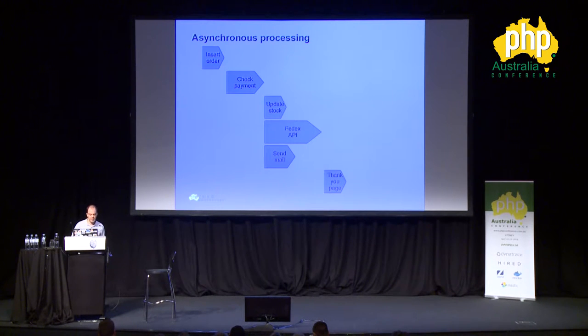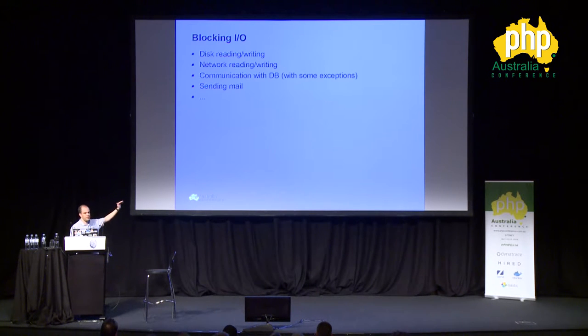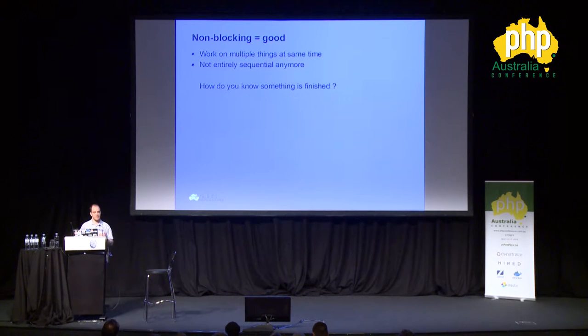Now the problem occurs when you have to do multiple things at the same time. In the early days of PHP that was sort of a problem, but actually it's been possible for quite a few years now. Whenever you make a call to external stuff — writing and reading to disk, network communication, communicating with the database, or sending mail — you get what we know as blocking I/O. We're waiting for stuff to be read or written. We prefer non-blocking, which means we can work on multiple things at the same time and get rid of the sequential part, executing multiple blocks simultaneously.